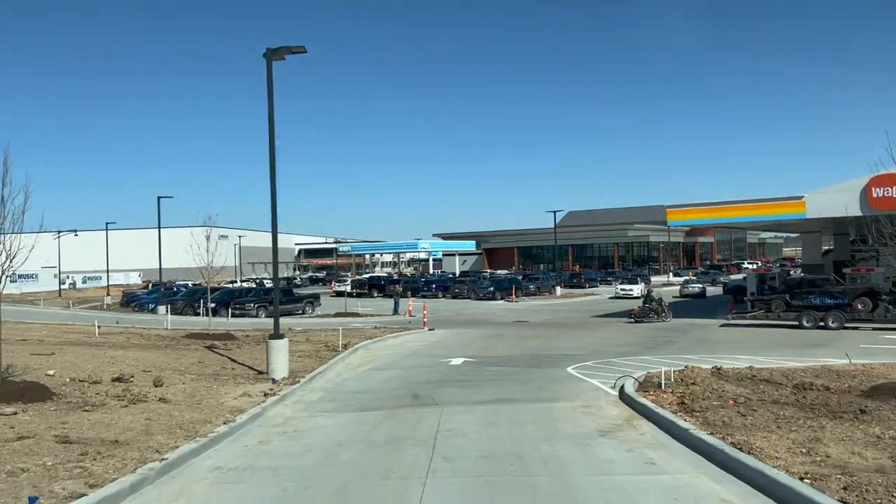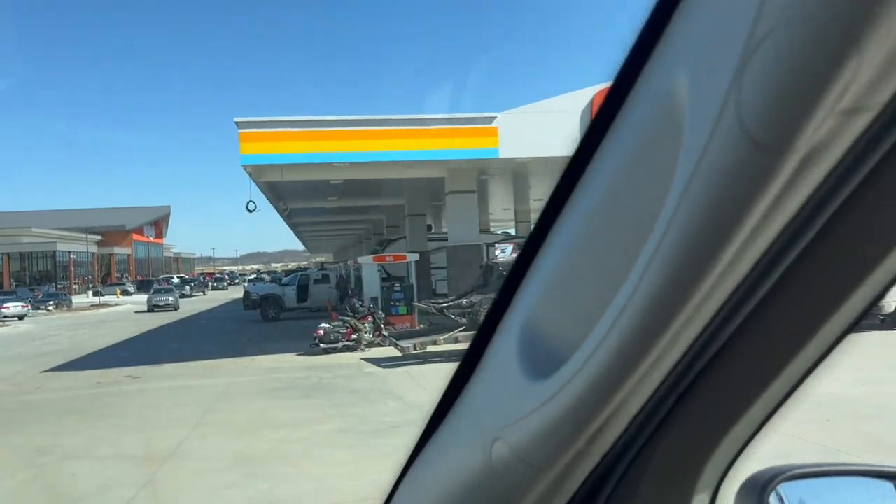Now the question is, which should I like better — Buc-ee's or Wally's? Here are the number of pumps — it goes up to 72.